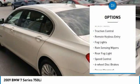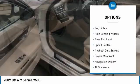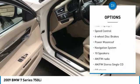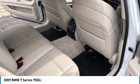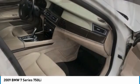Electronic stability control, brake assist, traction control, remote keyless entry, fog lights, rain-sensing wipers, rear fog light, speed control, four-wheel disc brakes, power moonroof.